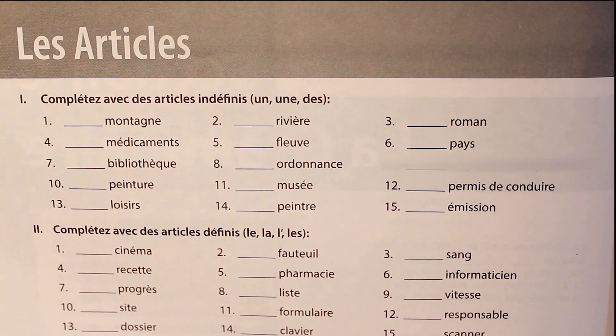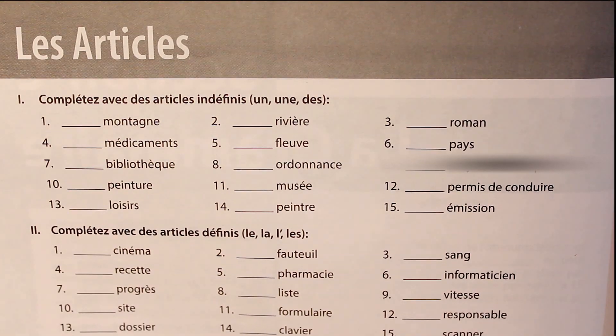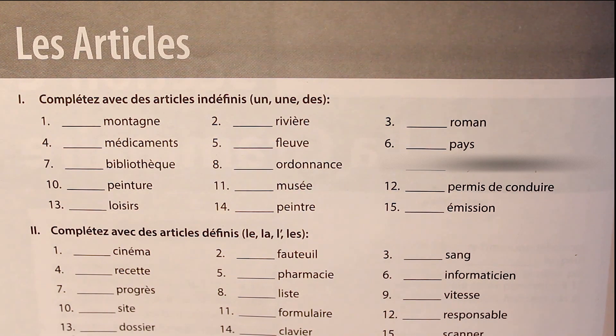Welcome to your French class. In this class we will attempt some exercises from your 10th class book Get Ready. Let's start with the first topic, Les Articles.